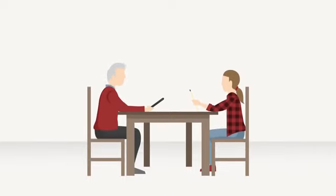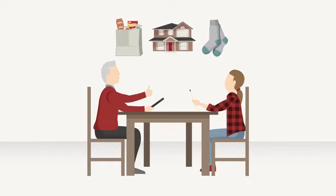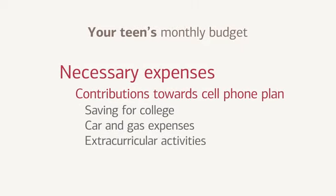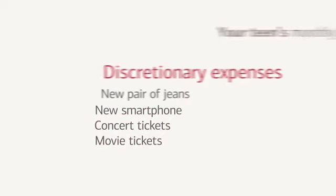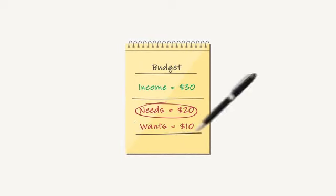Encourage your teen to make a list of all of her needs next to all of her wants. As her parent, you're probably already taking care of most of her needs. The necessary expenses she's responsible for are going to be based on rules and expectations you've agreed on as a family. These needs could include things like contributions toward her cell phone plan, a college savings account, car and gas expenses, or some of the costs of her extracurricular activities. Her list of wants could include things like a new pair of jeans, a new smartphone, concert tickets, or spending money for trips to the movies with her friends. Understanding that she needs to make sure she has money to pay for her needs first can help her avoid overspending on her wants.